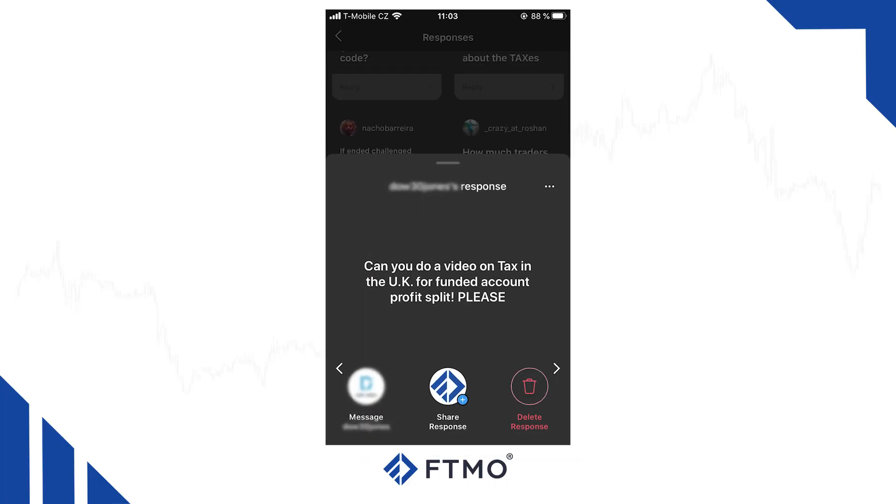Can you do a video on taxes in the UK for profit splits on the FTMO account? We get this question quite often, but unfortunately we cannot help you in this field. No matter which country you are from, you must consult your local tax advisor.